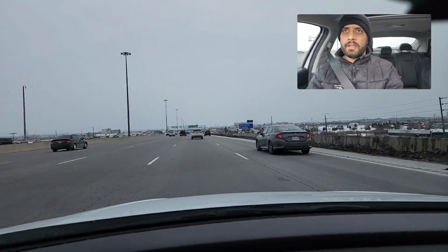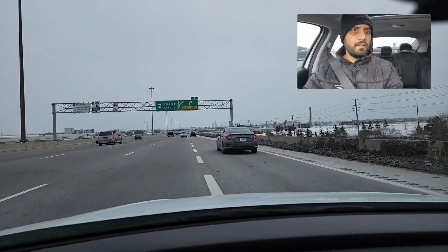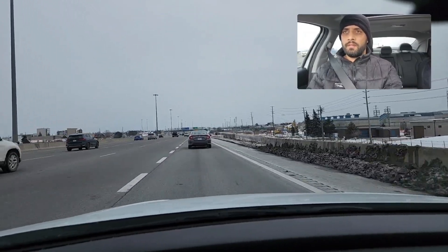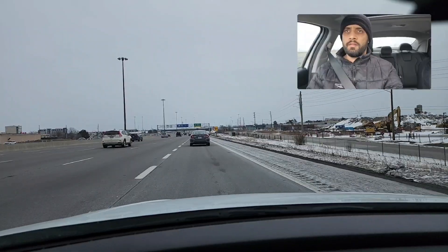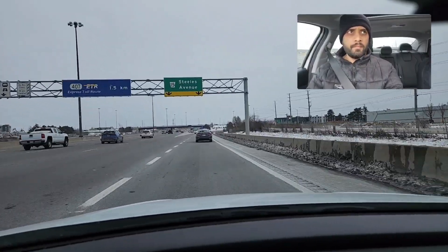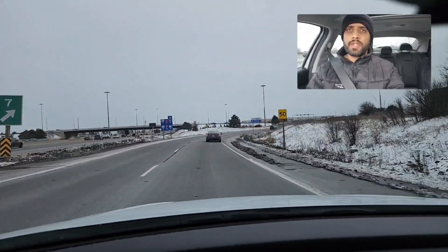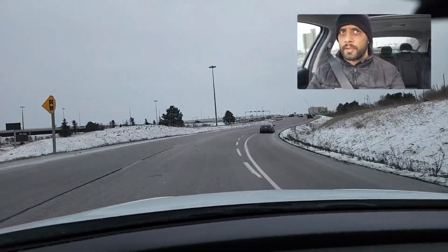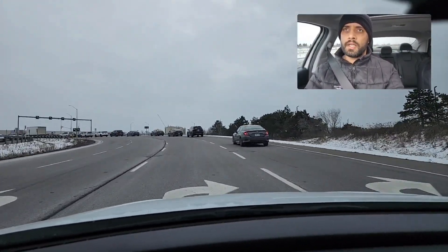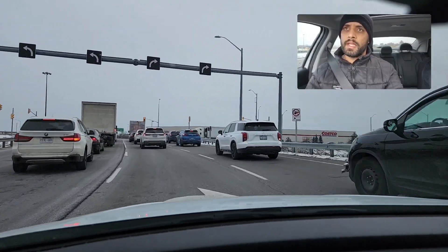They will ask you to take exit number seven — Steels Avenue. You have to come to the extreme right lane. At this point, leave the gas pedal, cover your brake, and gradually and nicely slow down — not all of a sudden. 50 again is the recommended speed. Stay in the same lane and take the right turn, or you can come to the extreme right lane as well, but I suggest staying in the same lane and taking right from here because both lanes are turning right.